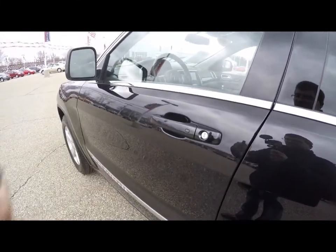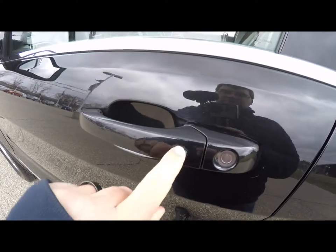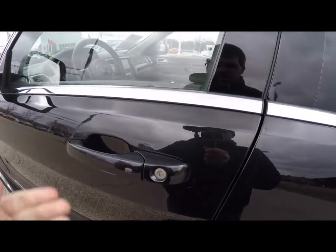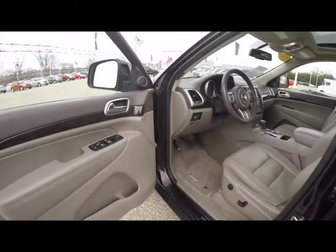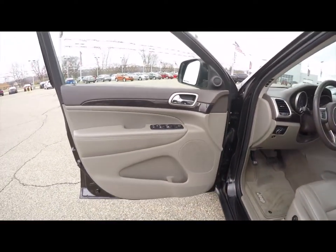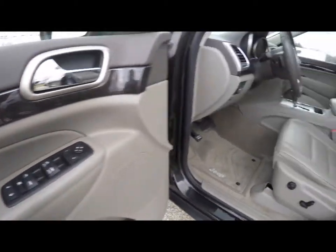Entering the vehicle with keyless enter and go is easy — just keep the key fob in your purse or pocket. To lock the vehicle, locate the black button on the door handle; the horn will chirp and the vehicle will lock. To unlock, just grab the handle as you would to open it and the vehicle will unlock.